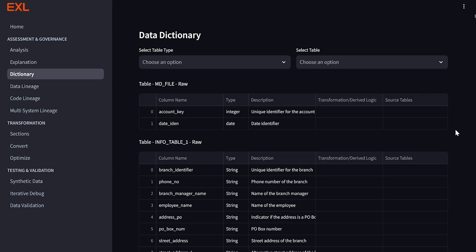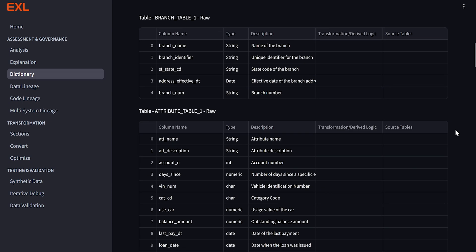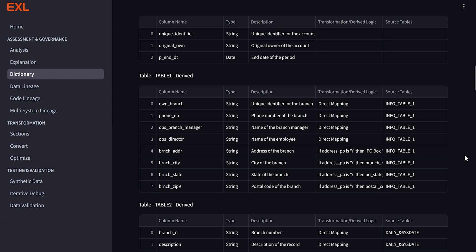Data governance is a very critical aspect of a migration initiative. Using the data dictionary agent, we can actually create end-to-end metadata. It extracts key tables, key variables, creates descriptions for those variables, and very importantly, tracks transformation logic. This is plain English which anybody can read — from the business teams to the IT teams. It really breaks down the transformation logic into simple English, and it does this at every step of the code for every variable and every table.